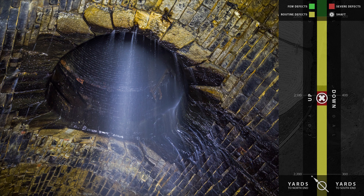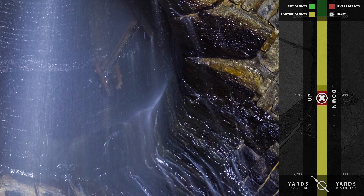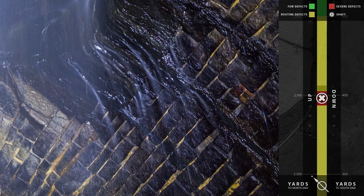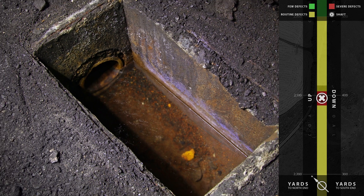Number 2 shaft is in the poorest condition of the five that connect with the tunnel. Except in the summer, a huge volume of water enters the shaft via an adit 65 feet up. This will need to be controlled, collected and discharged into the drain, which itself needs refurbishing.